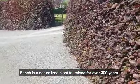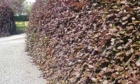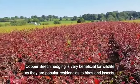Beech is a naturalised plant to Ireland for over 300 years and it can be planted from the month of November all the way up to the month of April. Copper beech hedging is very beneficial for wildlife as they are popular residencies to birds and insects.